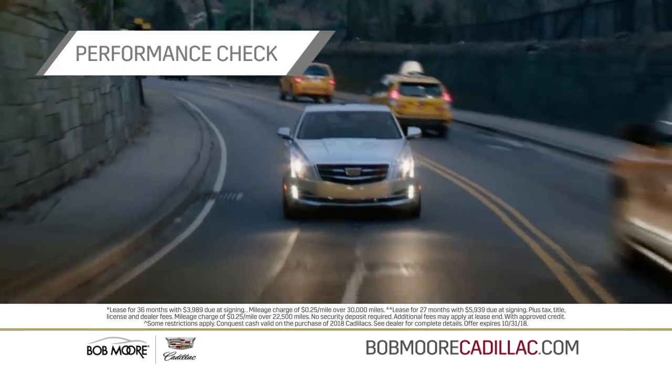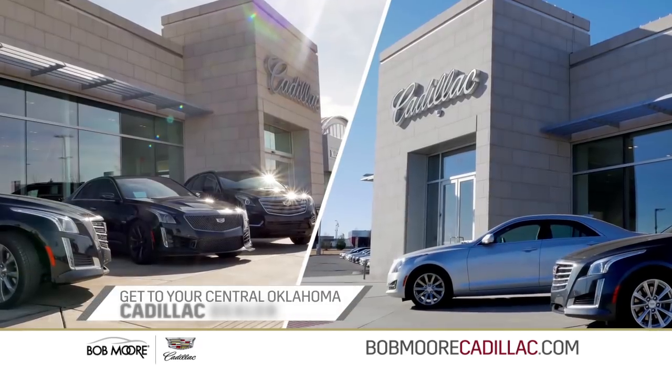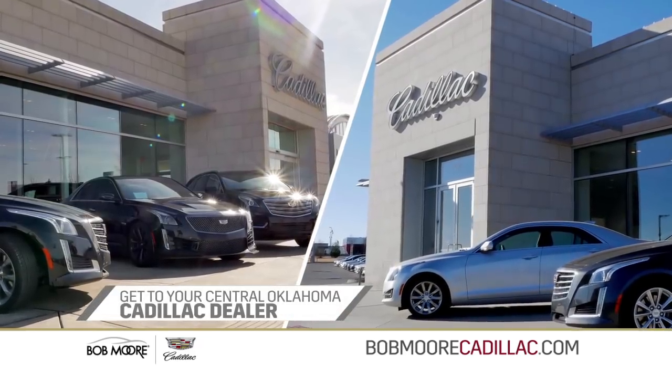It's time for a performance check. Get to your Central Oklahoma Cadillac dealer, Bob Moore Cadillac, today. Respectfully, Bob Moore.